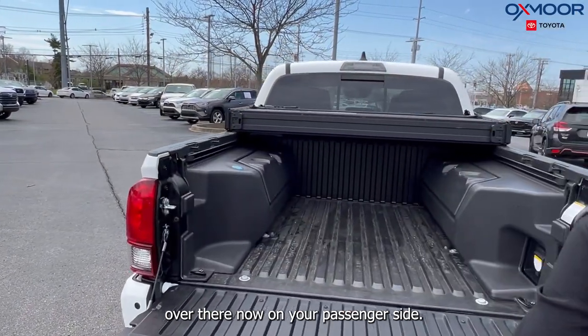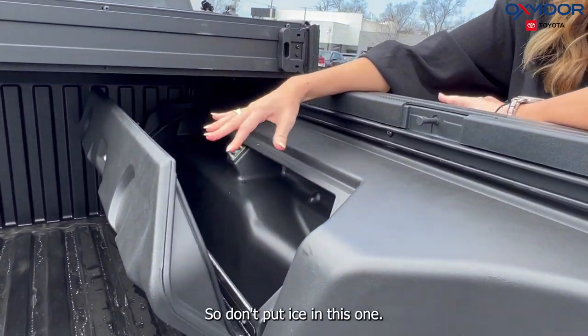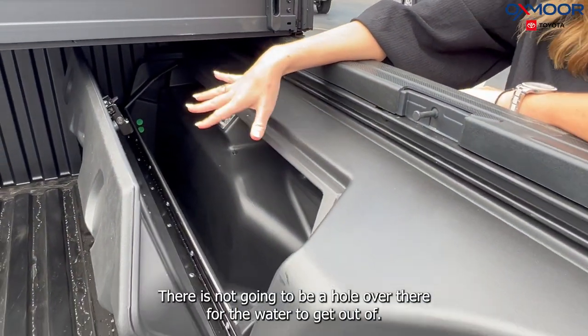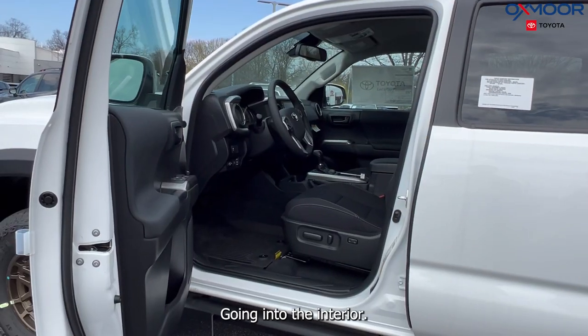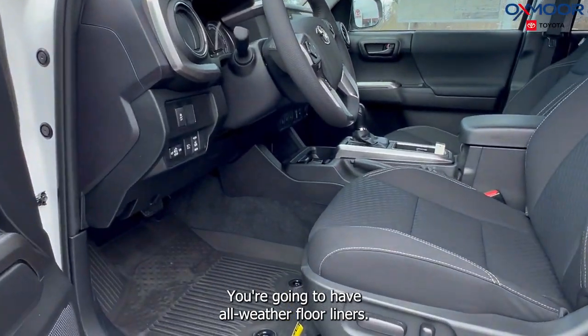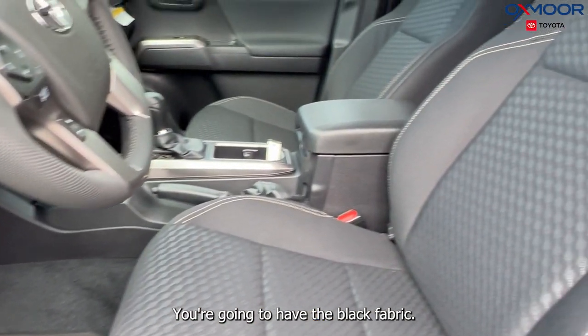On the passenger side, this is just going to be your standard storage, so don't put ice in this one — there's not going to be a hole for the water to drain out. Moving into the interior, you're going to have all-weather floor liners and black fabric.